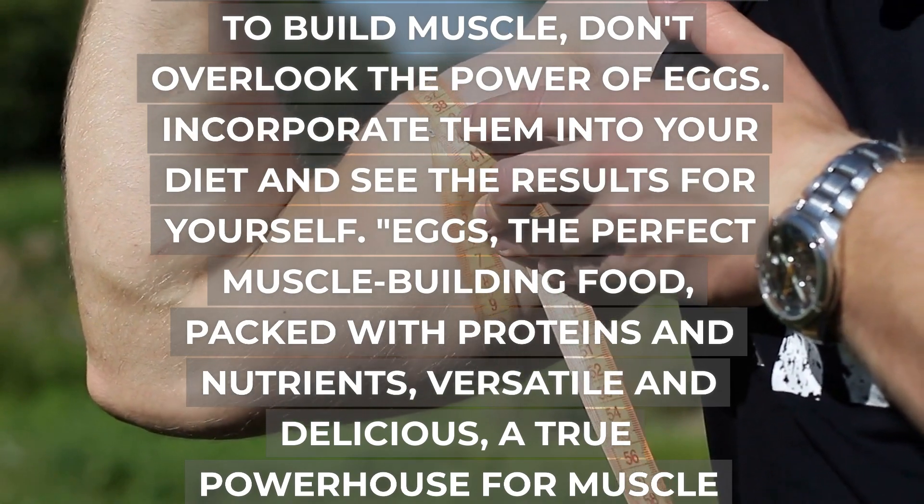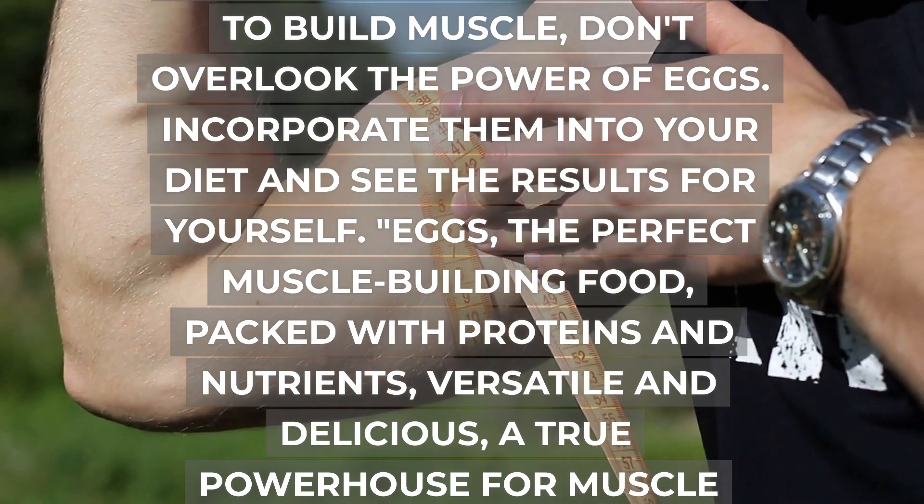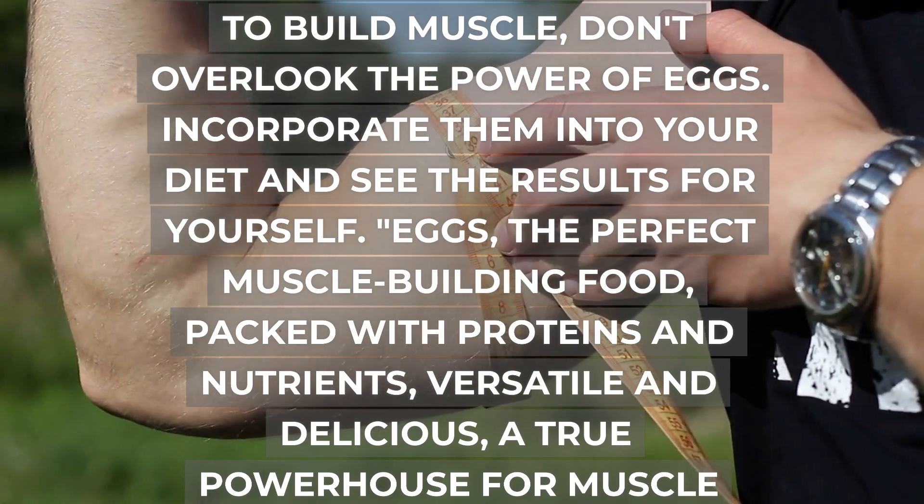Eggs — the perfect muscle-building food, packed with proteins and nutrients, versatile and delicious, a true powerhouse for muscle growth.